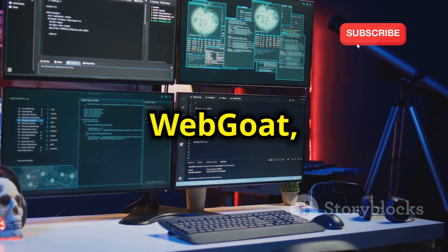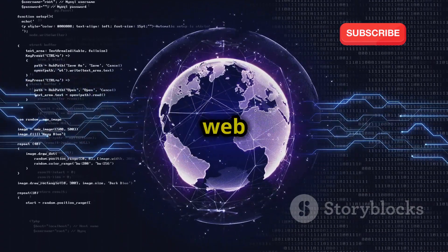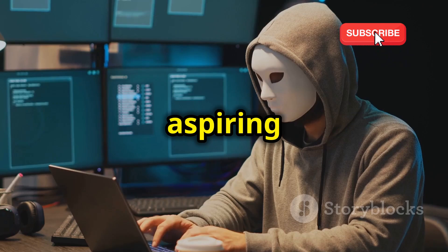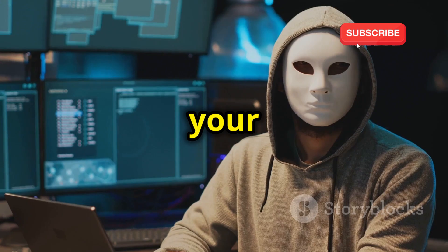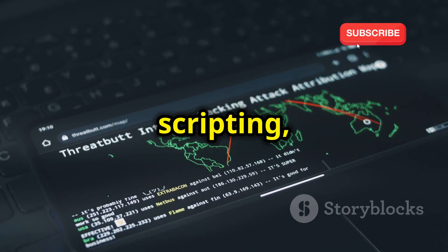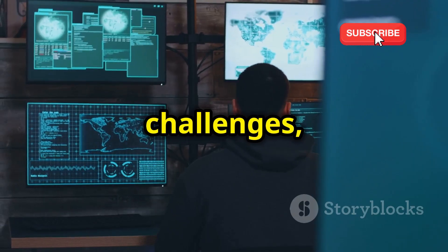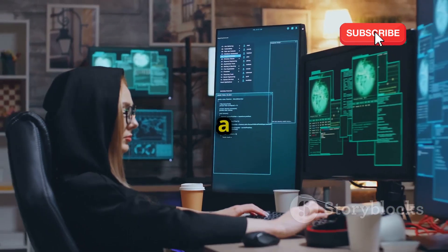Finally, we have WebGoat, and this platform is all about web application security. It's a deliberately vulnerable web application that's designed to teach you about common web vulnerabilities and how to exploit them. WebGoat is like a playground for aspiring web security professionals, allowing you to safely experiment with different attack techniques and see the impact of your actions. It covers a wide range of vulnerabilities including cross-site scripting, SQL injection, and insecure session management, all within a controlled environment where you can't do any real-world harm.